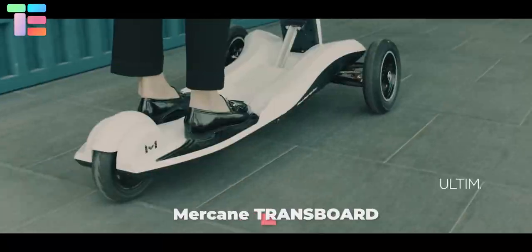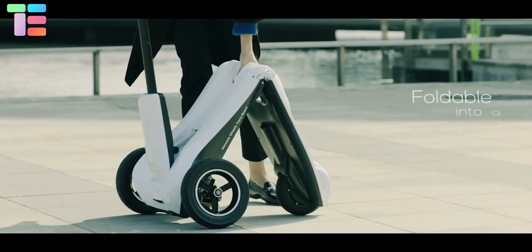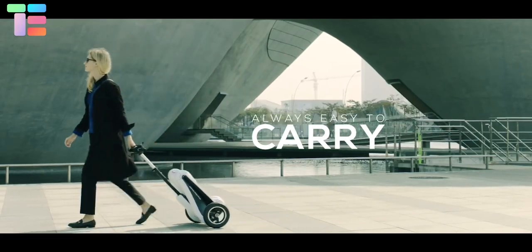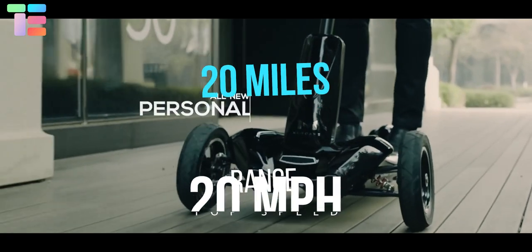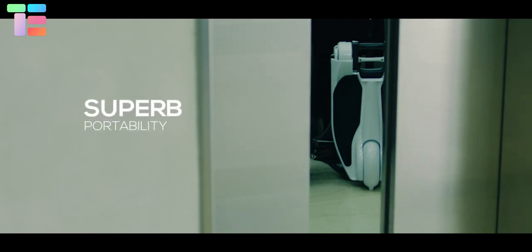The Markane Transboard V2 is an electric foldable three-wheel scooter. The self-balancing control system enhances stability. The 500-watt electric motor and 8.8 Ah rechargeable lithium-ion battery give a top speed of 20 miles per hour and a maximum range of 20 miles. With a simple hand flip, the Transboard can be easily folded and rolled like luggage.